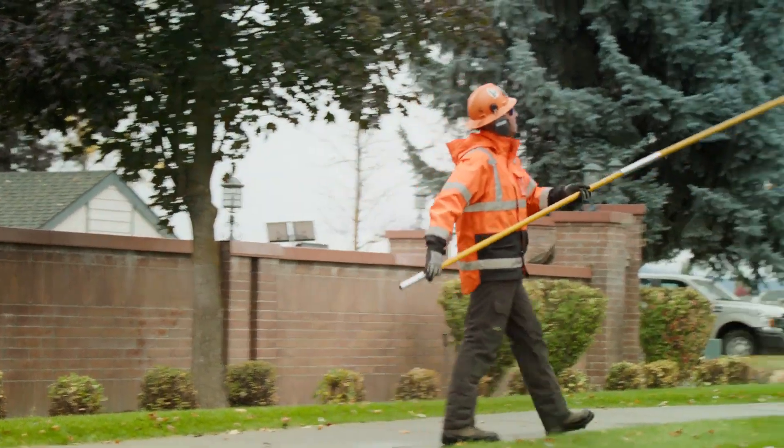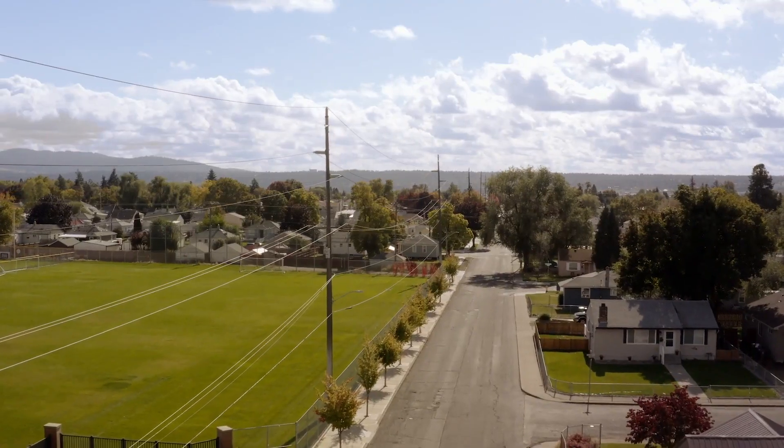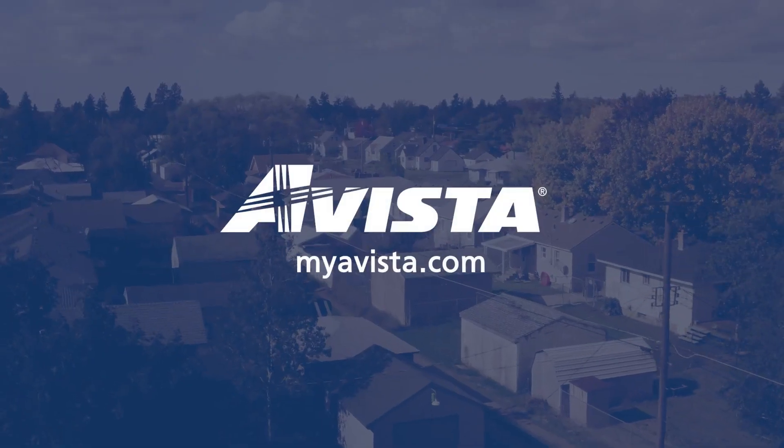We require that we have one certified arborist on each of our tree crews overseeing the work that's being done. The benefit to the customer is that it really ensures the work we're doing is to industry standard. And even though we may be pruning for utility clearance, we're doing our best to keep your tree healthy and safe. Whether it's routine trimming or hazard tree removal, we're making sure that the power is going to remain on.